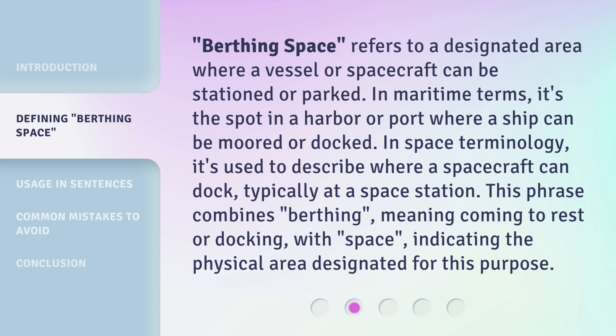Birthing Space refers to a designated area where a vessel or spacecraft can be stationed or parked. In maritime terms, it's the spot in a harbor or port where a ship can be moored or docked. In space terminology, it's used to describe where a spacecraft can dock.